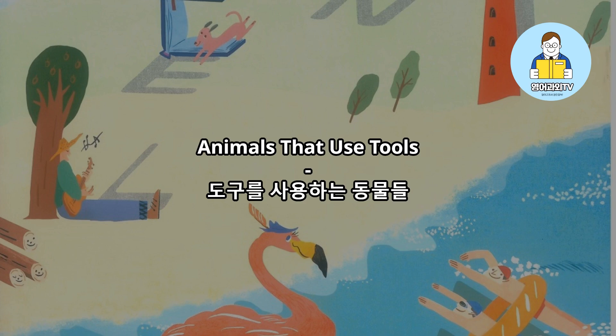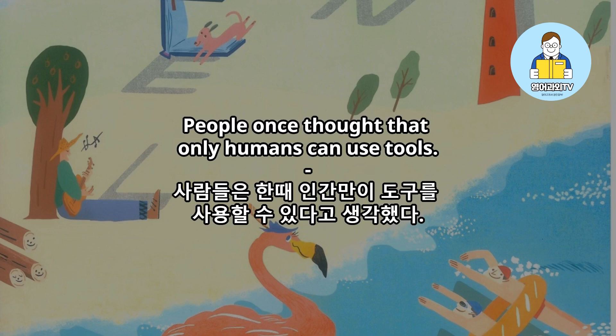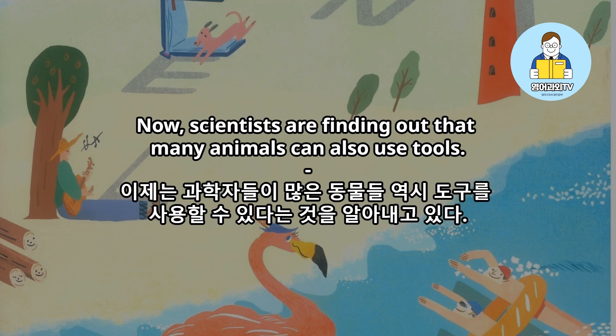Animals that use tools. People once thought that only humans can use tools. Now, scientists are finding out that many animals can also use tools.